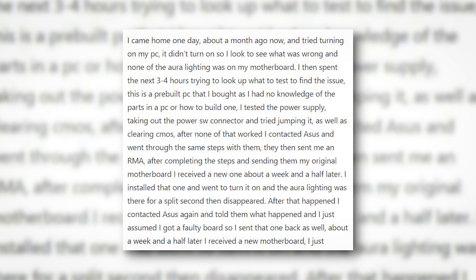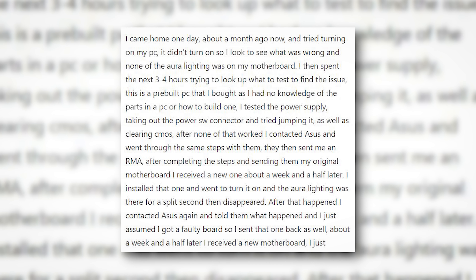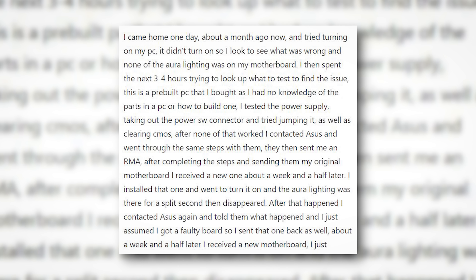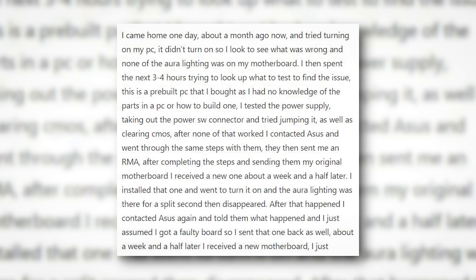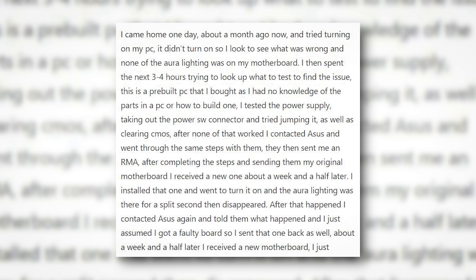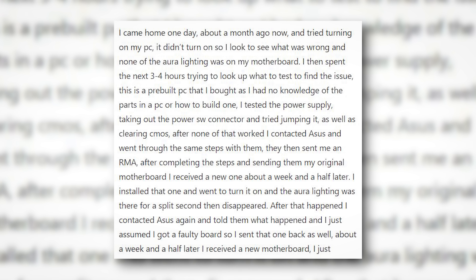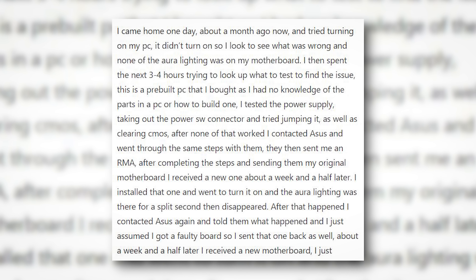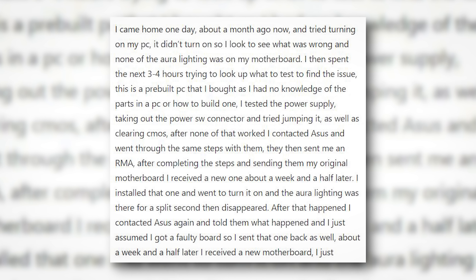I came home one day, about a month ago now, and tried turning on my PC, but it didn't turn on. I looked to see what was wrong, and none of the Aura lighting was on on my motherboard. I then spent about three to four hours trying to look up what to test to find the issue. This is a pre-built PC that I bought as I had no knowledge of parts in a PC or how to build one. So I tested the power supply, taking out the power switch connector, and tried jumping it, as well as clearing the CMOS. After none of that worked, I contacted ASUS and went through the same steps with them. They sent me an RMA.